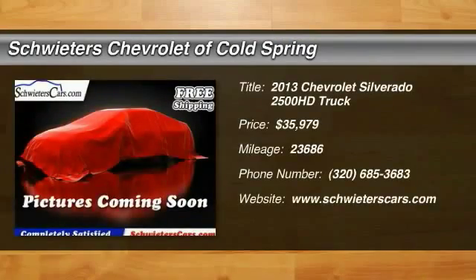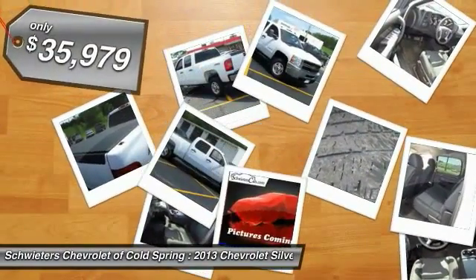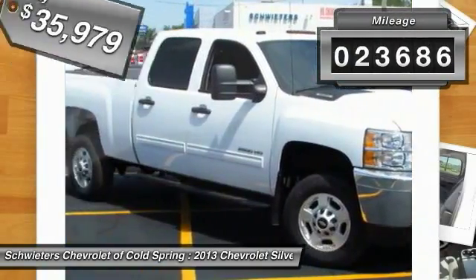The 2013 Silverado 2500 HD. This pickup truck pulls unlike any other and is priced below $40,000. This vehicle has less than 25,000 miles.